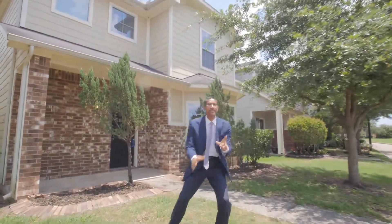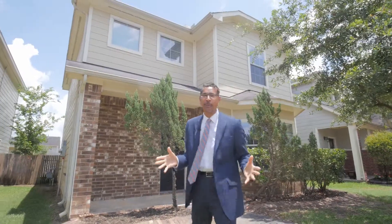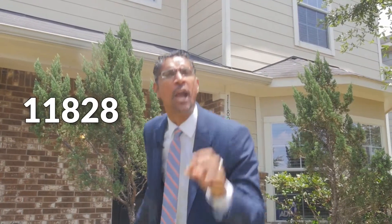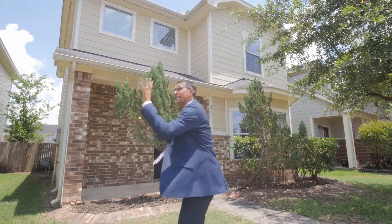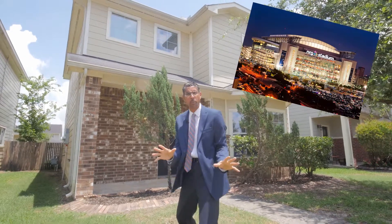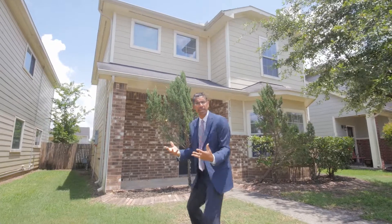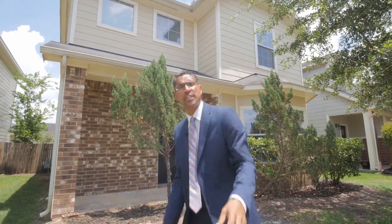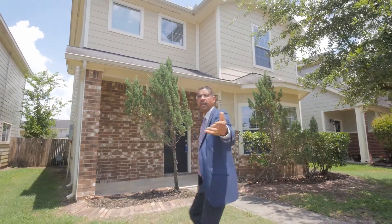Hi guys and welcome to this edition of Where's Patrick. Today I am at 11828 Prince's Garden Way in City Park, Houston — minutes from NRG. All my sports guys are gonna love this. All my guys who want to be close to the medical center, whether you're in the medical field, a student, or want to be close to U of H — this is the place for you. And the price is gonna knock your socks off. Follow me!